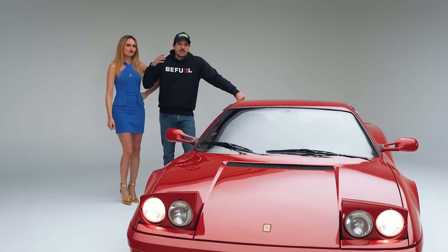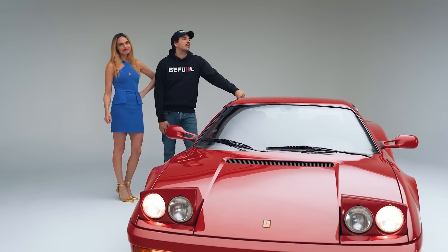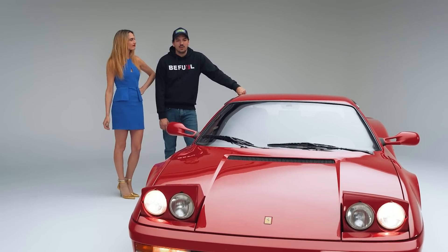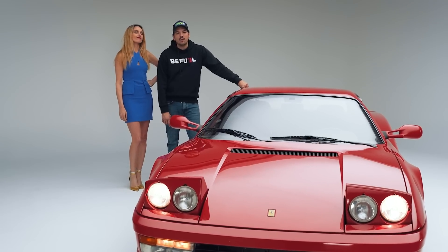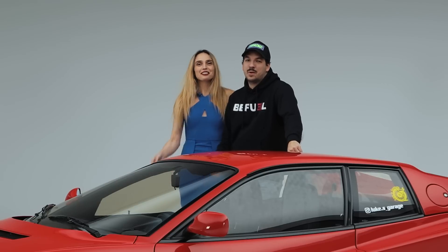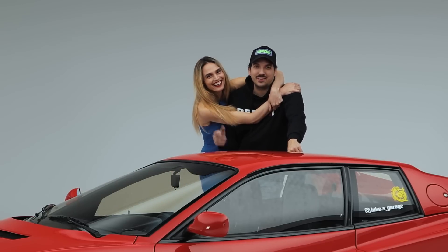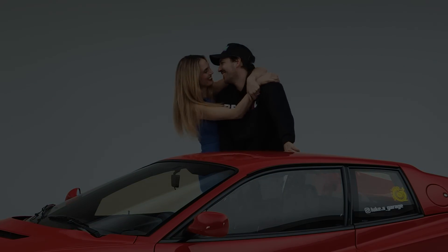Spero vi sia piaciuto il test drive, spero come a noi vi faccia impazzire questo design davvero immortale della Ferrari Testa Rossa, perché a noi ha fatto davvero innamorare quest'auto. Grazie per essere stati con noi, ci vediamo nel prossimo video. Ginni non chiude mai i video - io rimarrei sempre qua a ballare. Grazie a tutti.